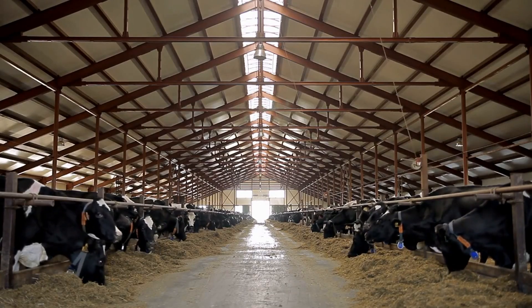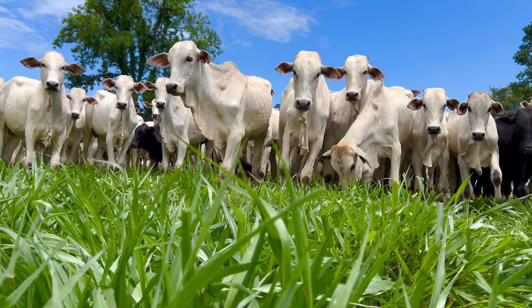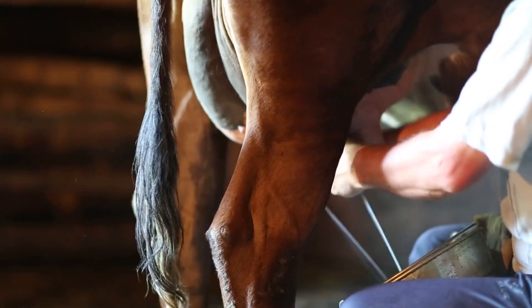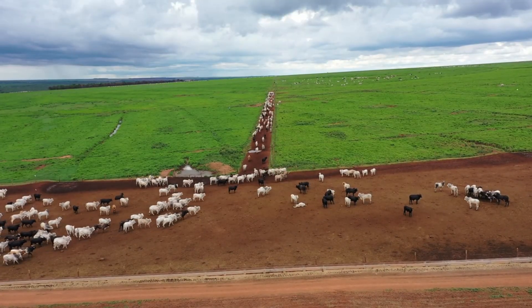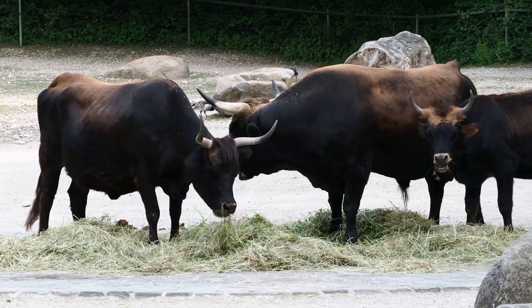Have you ever wondered which type of cattle is best for your farm? Choosing the right breed can make a big difference in how well your cattle grow, how much milk they produce, and how easily they handle your farm's conditions. In the world of cattle, there are two main types you'll hear about: Bostorus and Bost indicus.